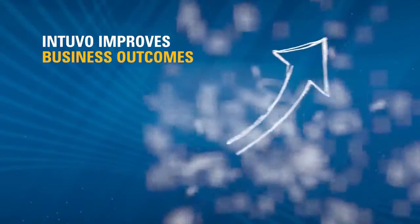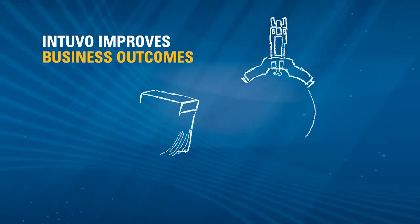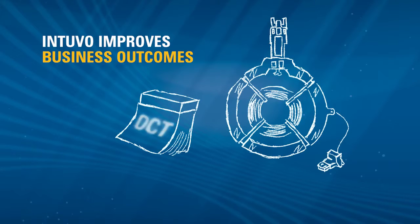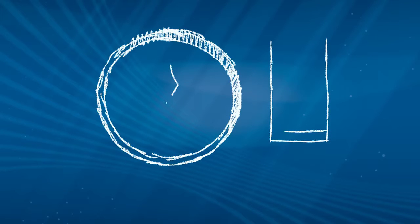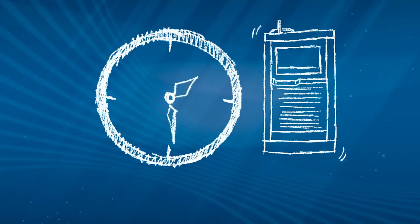Intuvo improves business outcomes. New trim-free columns with click-and-run fittings are designed to last longer. This innovation means less time replacing, recalibrating and validating, and more time running.